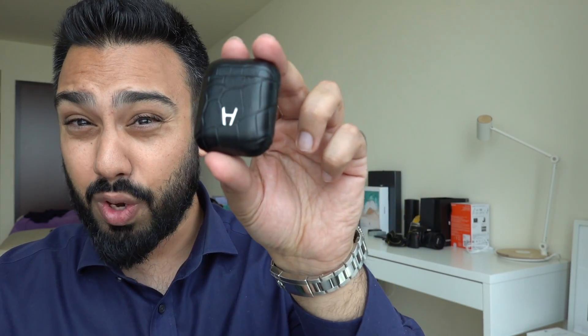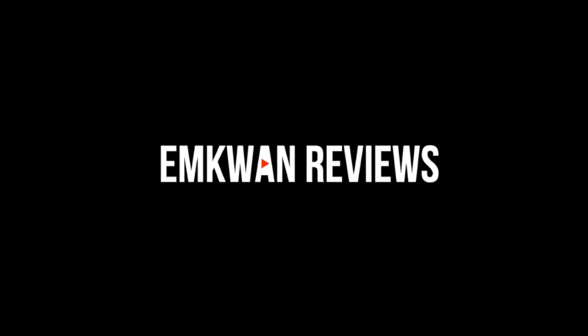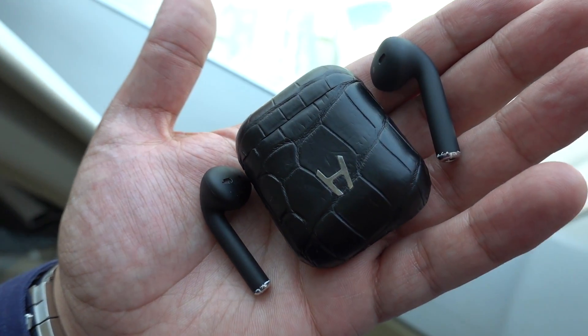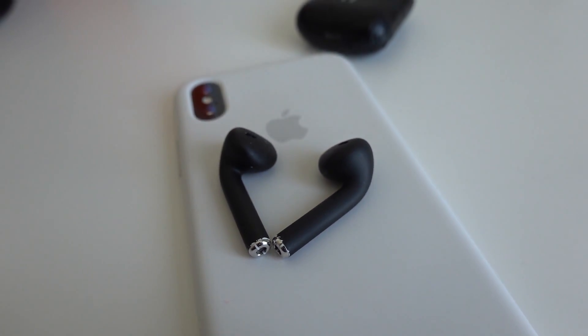There's no denying that Apple's AirPods are some of the most popular, but what about customization? There's one company offering customization, but they're charging close to $700. We're going to find out if these are worth it in this video. Welcome back to the channel — you're watching EMKWAN here on EMKWAN Reviews.